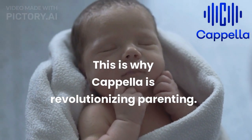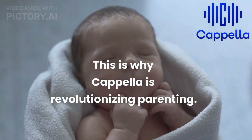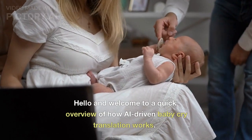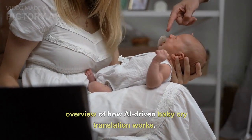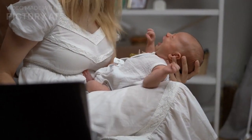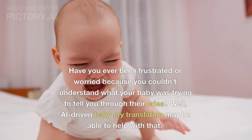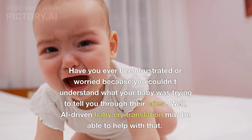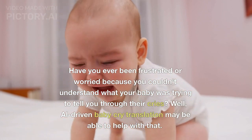This is why Capella is revolutionizing parenting. Hello and welcome to a quick overview of how AI-driven baby cry translation works. Have you ever been frustrated or worried because you couldn't understand what your baby was trying to tell you through their cries? Well, AI-driven baby cry translation may be able to help with that.